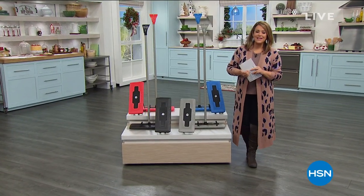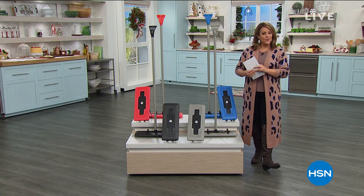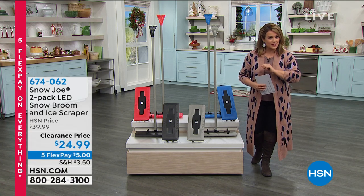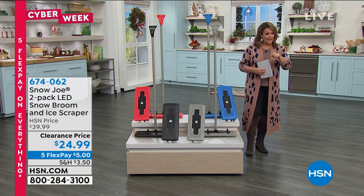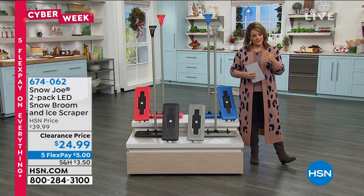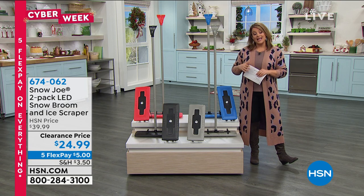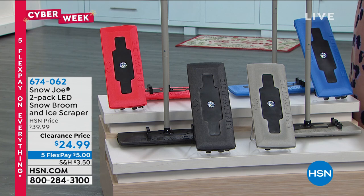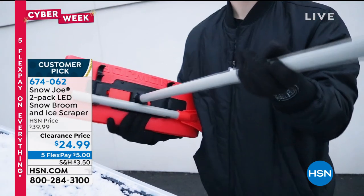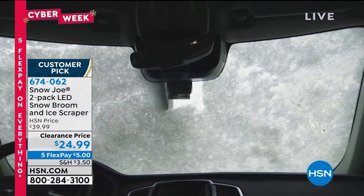Welcome back to HSN — this is Leslie, grateful to be shopping with you this morning. Part of the winter checklist: a really cool invention from Snow Joe — leaders in winter preparedness tools. It's a two-pack today of an LED-powered ice scraper. On one side is a snow broom, on the other is your ice scraper — two tools you need when your windshield is covered in snow and you need to move that car.